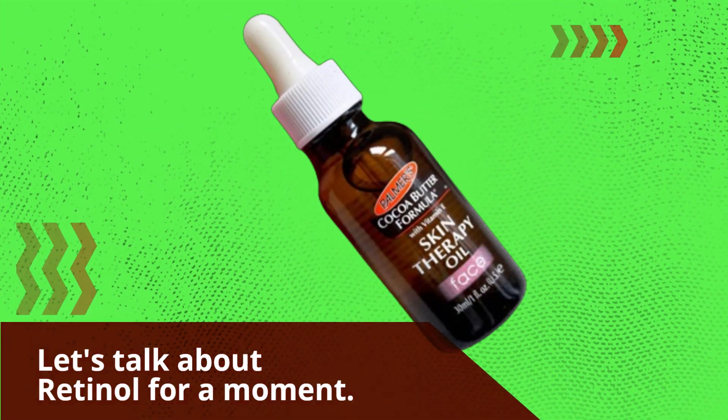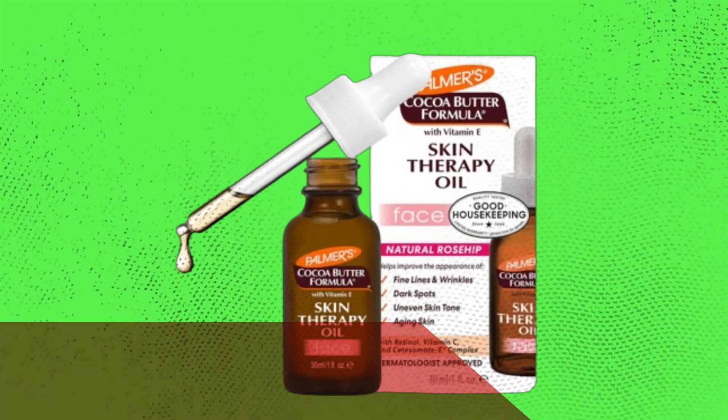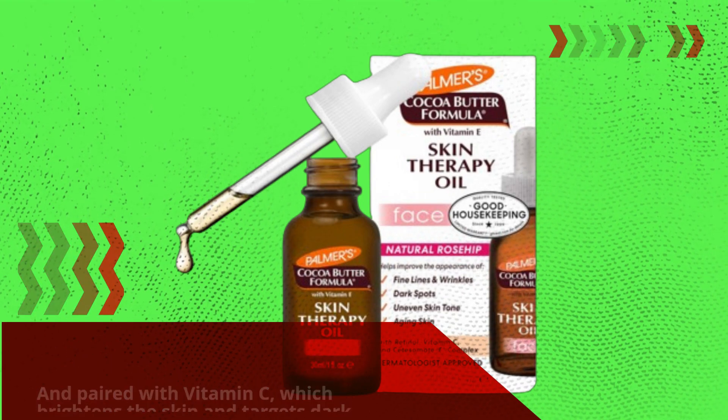Let's talk about retinol for a moment. It's a game-changer when it comes to reducing the appearance of fine lines and wrinkles. And paired with vitamin C, which brightens the skin and targets dark spots, you've got yourself a potent formula for youthful-looking skin.